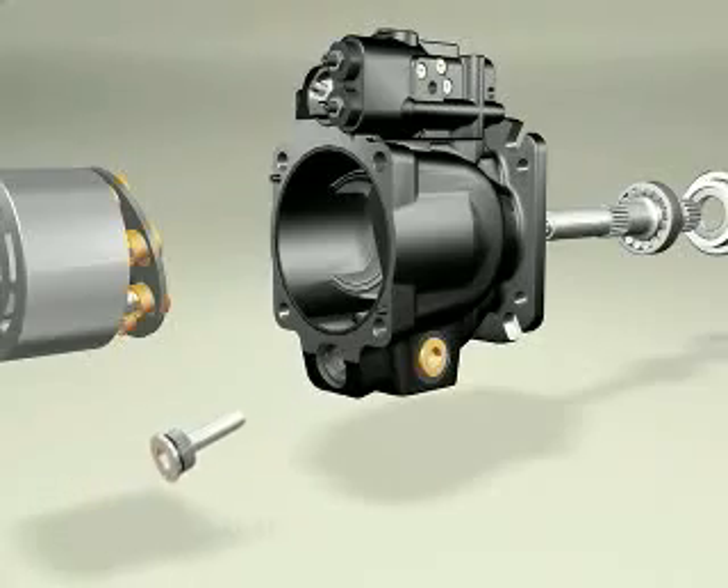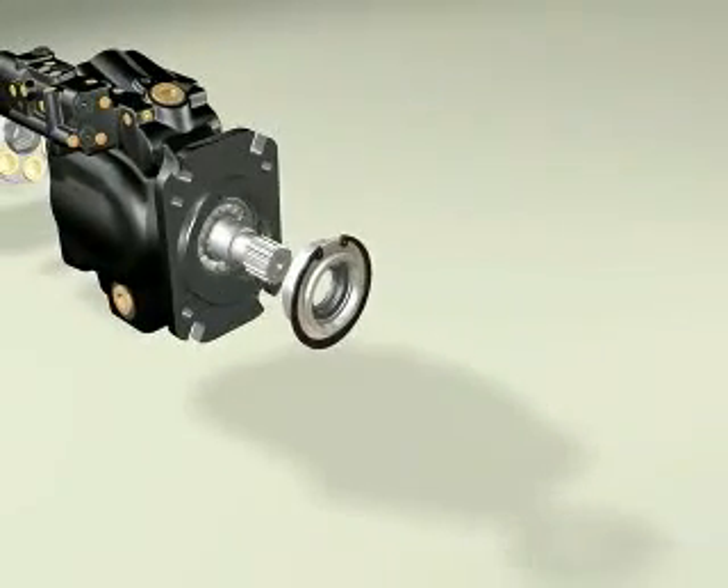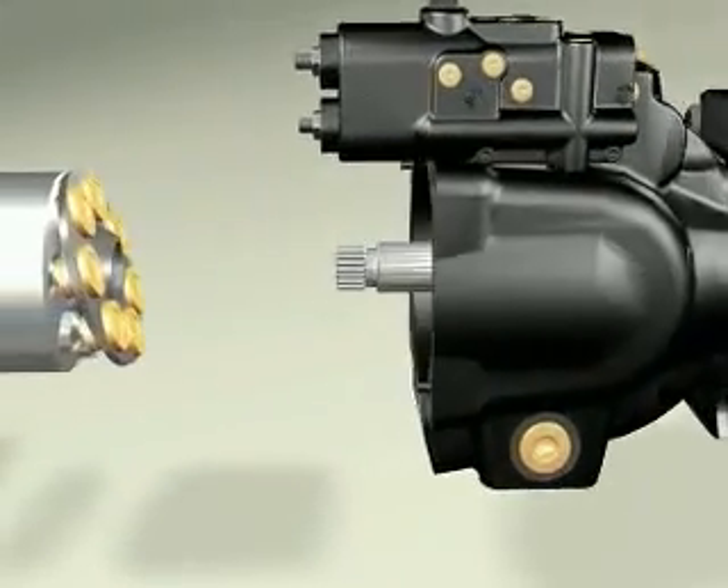High-capacity shaft bearing, sized for a minimum Beta 10 life of 5,000 hours at maximum rated conditions, equates to more than a 20,000 hour life in a typical mobile application.